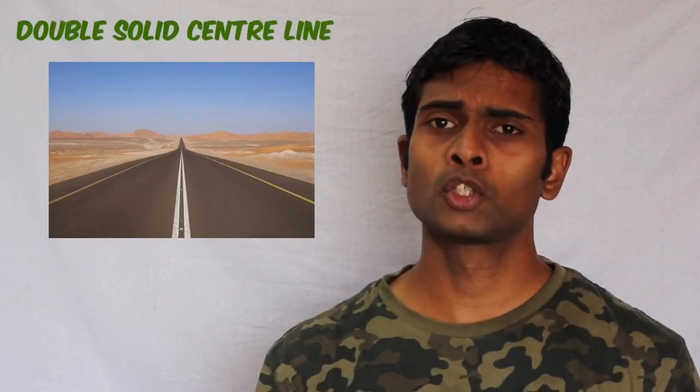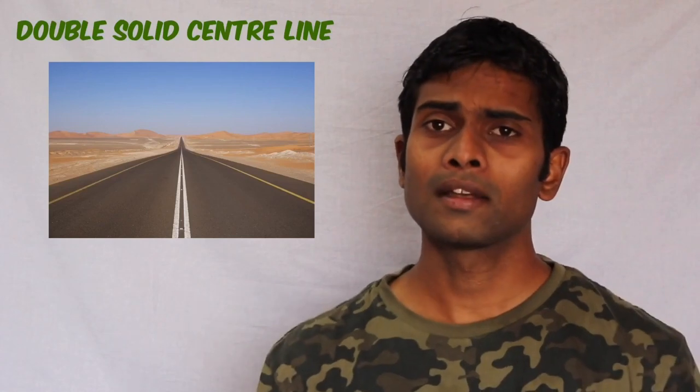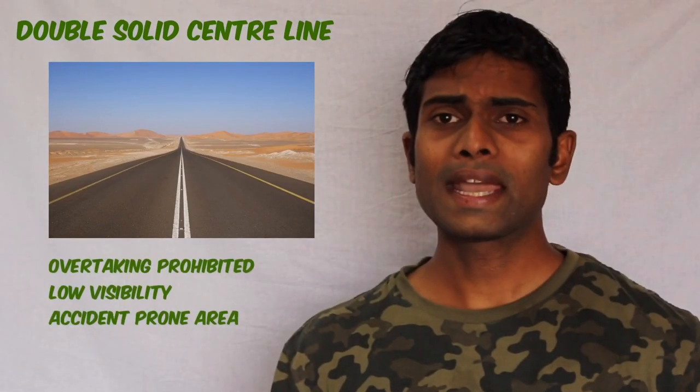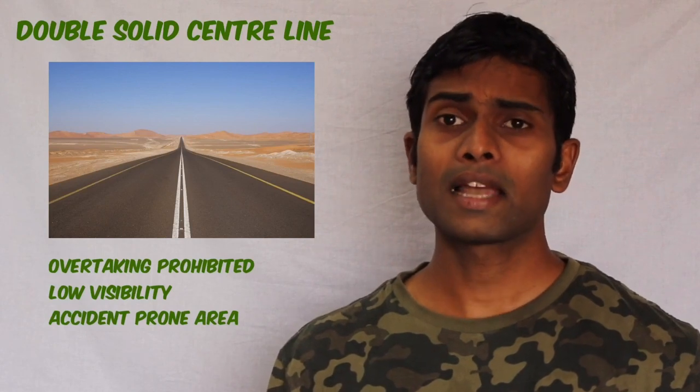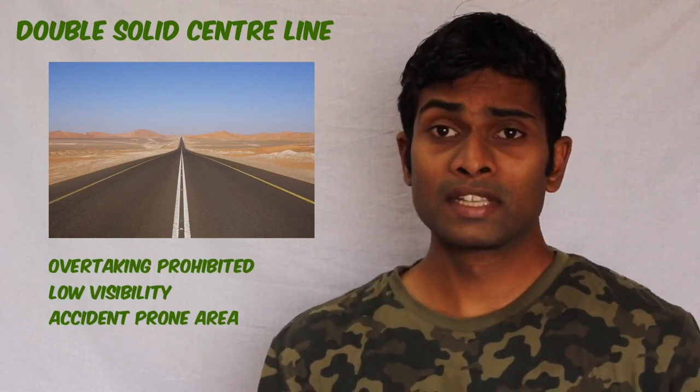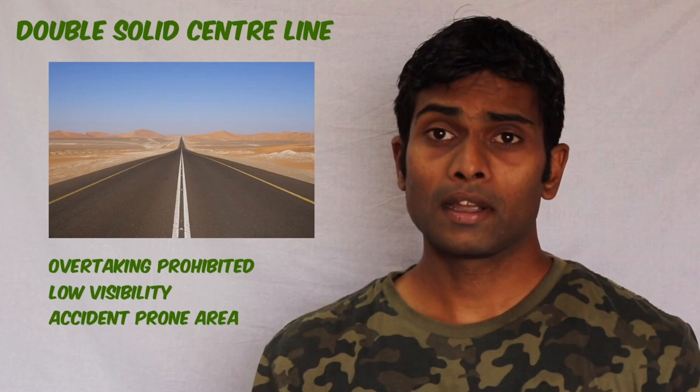The double solid center line says that traffic in both directions should not cross the solid line on their sides — overtaking is strictly prohibited. These lines are also used where visibility is restricted or if it's an accident-prone area. The double solid continuous lines can be both yellow or white, depending on the severity of the situation.